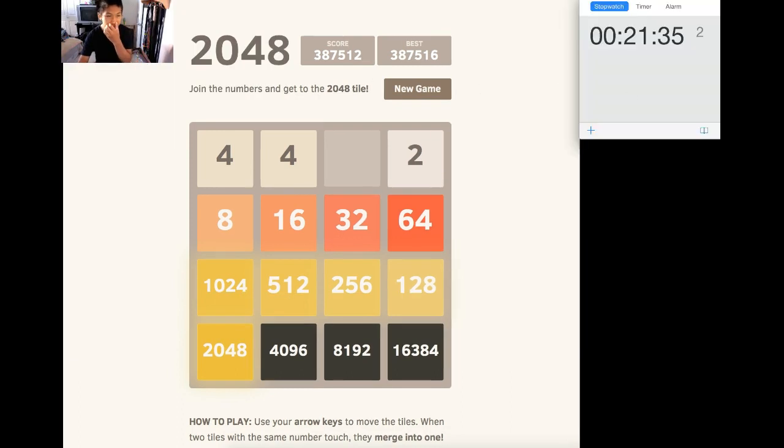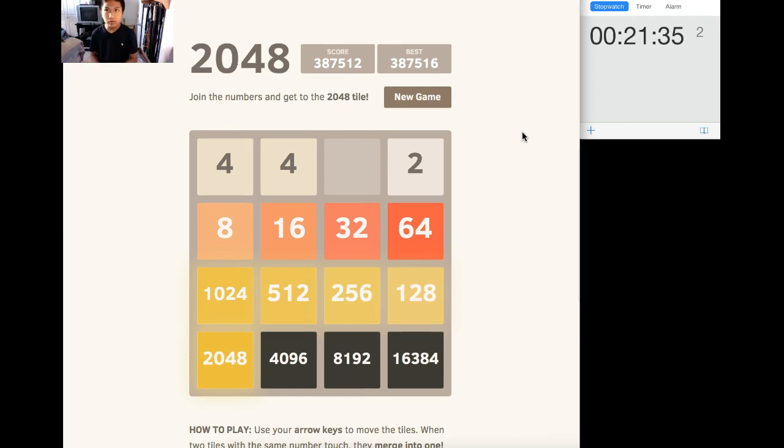So apparently that's going to be it for this 2048 series. It's been a very fun time trying to do this. I don't know what the number I was going to get was. I did it — I did the 32,768. Wow. And plus, I was doing a live stream of this.